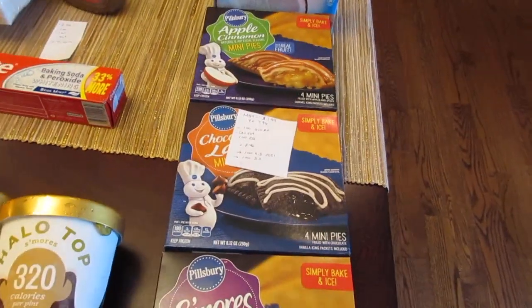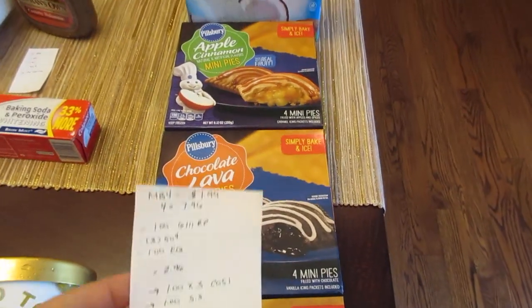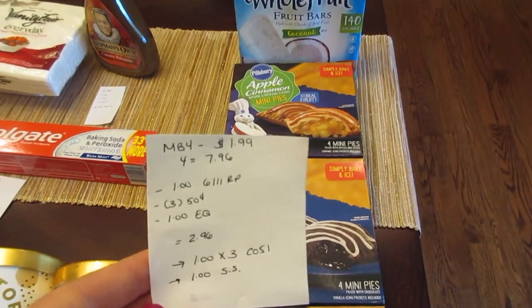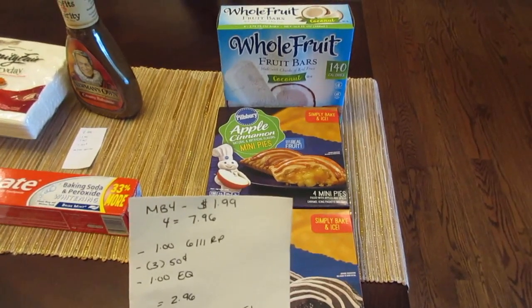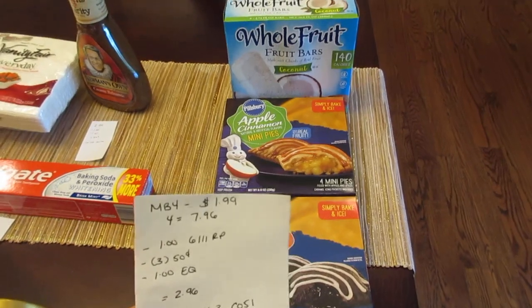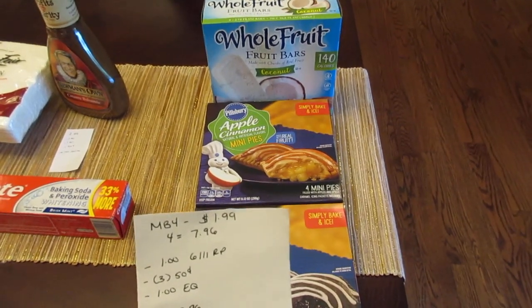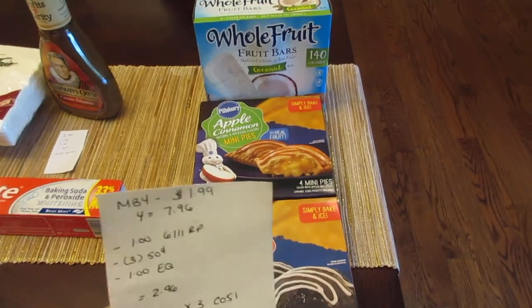The last deal is on the Pillsbury and the Whole Fruit Bars. They are part of a buy four deal, and they become $1.99 each, but you have to have four items to get the price of $1.99. So four of them would be $7.96. I had a $1 coupon for the Whole Fruit Bars from the June 11th Red Plum. Now the Whole Fruit Tubes do have a rebate on Ibotta — it wasn't marked at my store, so I didn't want to try it, but they may go through and the Ibotta rebate may work.